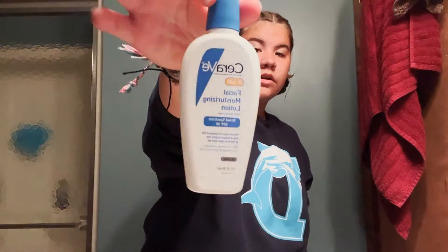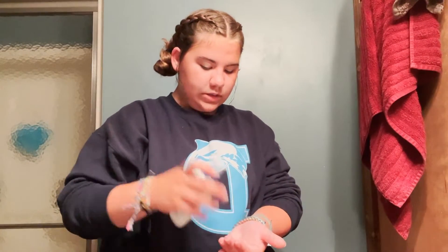I use this CeraVe facial moisturizing lotion with SPF 30. I use this every morning and I just make sure I rub it in really good. Especially on days I'm lifeguarding, I want to add a lot.